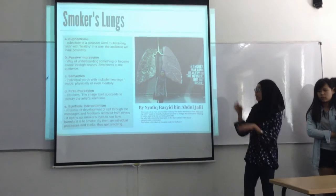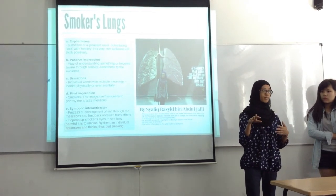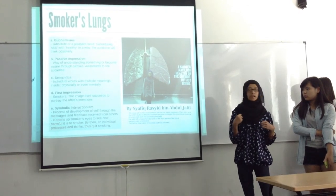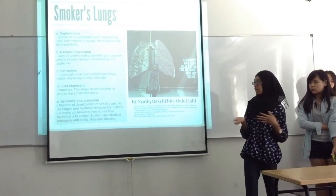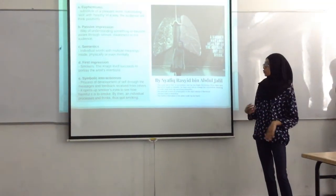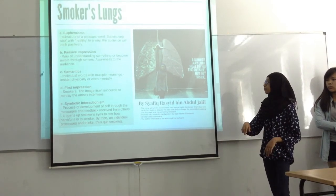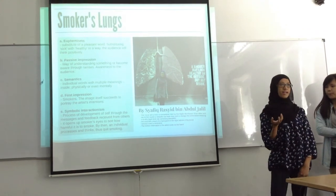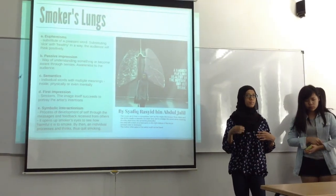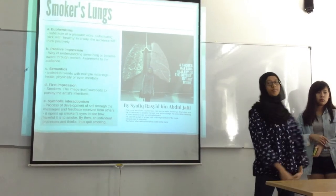The next concept is first impression. Our first impression when looking at this mural — even if our mouth waters — is because our brain links lungs and sports together as related concepts. In this way, the artist succeeds in conveying his intended message. The last concept is self-development, which is a process of developing oneself through messages received from others. Through this mural, it opens the smoker's eyes to know that smoking is very harmful, and they will slowly think about it and eventually quit smoking.